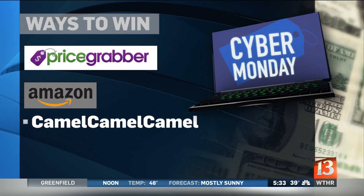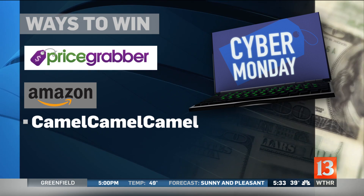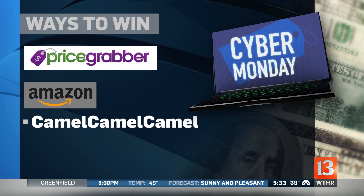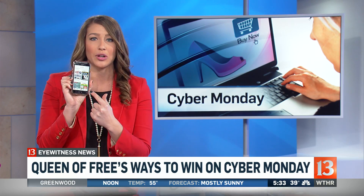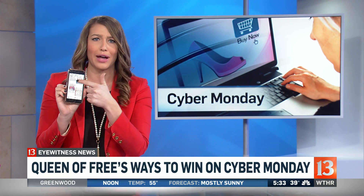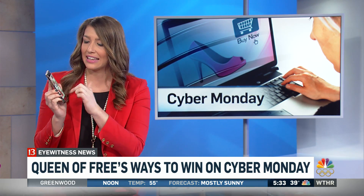Here's another tip: price matching. You can use sites like Price Grabber, or if you're hitting up Amazon, check out CamelCamelCamel. I also found some apps that I really like — Deal News, and Shopular is extremely helpful. Right now you can just scroll through, kind of like Pinterest or Twitter, and it gives you all the ads that have deals going on.